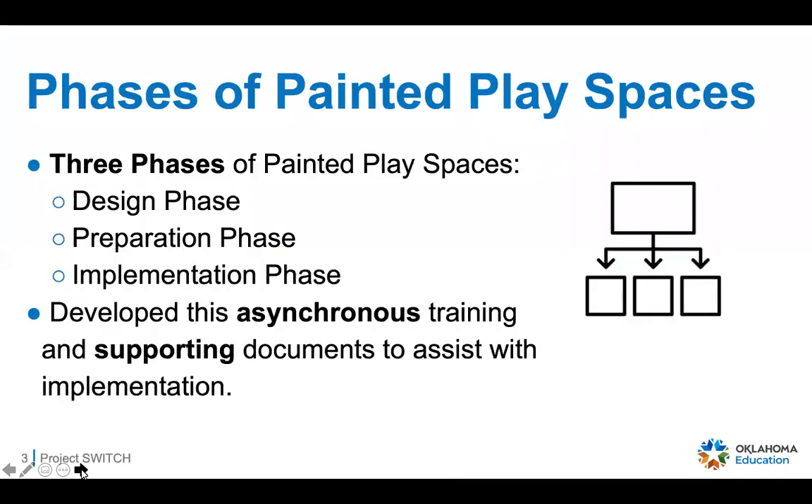Today we're going to talk about the different phases of the painted play spaces project. There are three phases: first is the design phase — hopefully you've already seen that PowerPoint and been through that resource. The second phase, which I'll talk to you about today, is the preparation phase. The third phase is the implementation phase, and you'll be able to find resources about that after we finish up here.